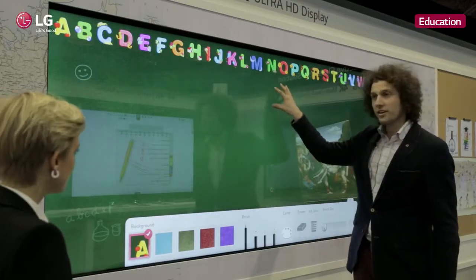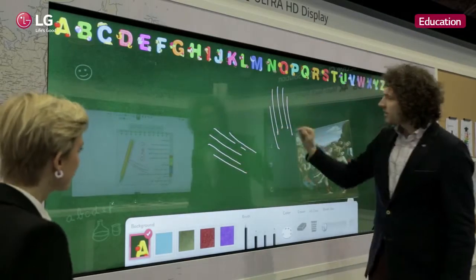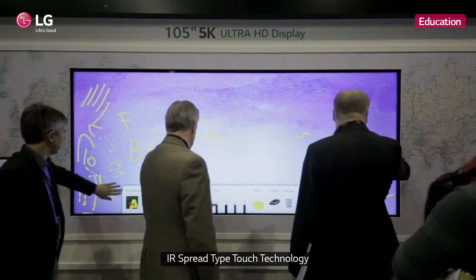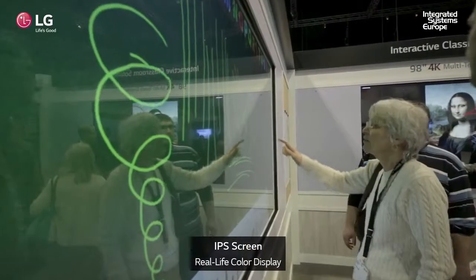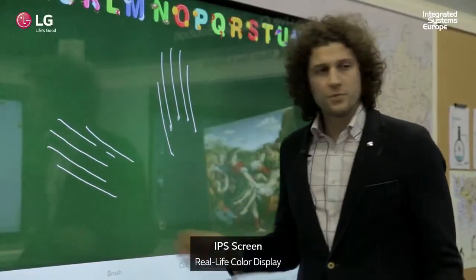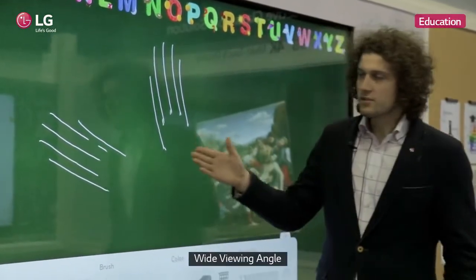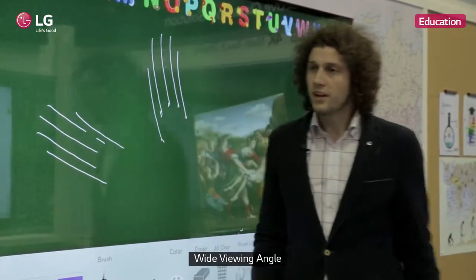As you can see, I can use not only one hand but two hands at the same time on the screen without any interference between the lines. This is because of our new infrared technology. Also, this monitor is one of our new IPS screens, so it has a very real-life color display — not only for the students in front, but the teacher themselves can stand next to the screen and see the correct colors from a wide viewing angle.